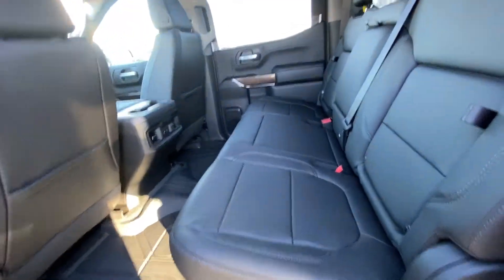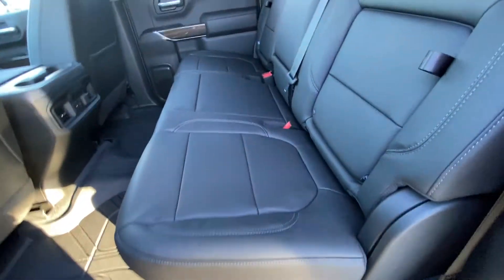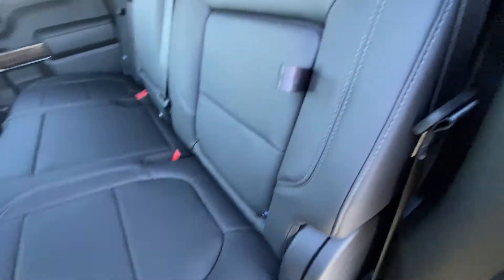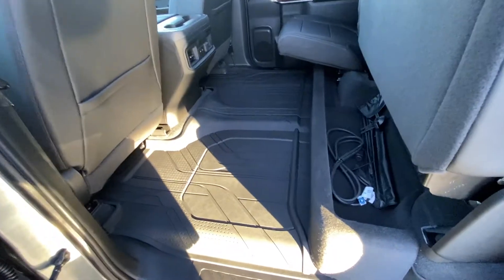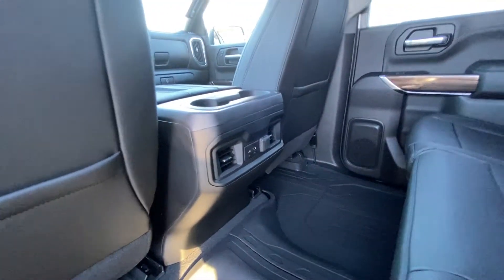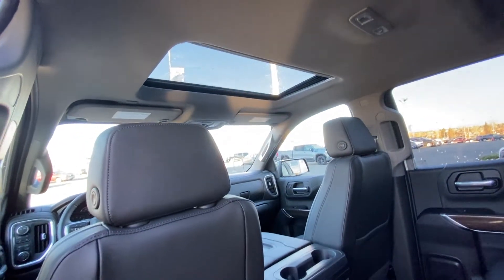Jumping into the interior again, our second row has a leather 60-40 bench in the rear. Both end seats are car seat ready as well. We have in-seat storage and that 60-40 split allows us to fold them up, giving you more room on the ground and under-seat storage. We have our rear sliding window with defrost, extra headroom over top with LED lighting. You've got USB ports in that center console to charge phones, and a single-pane sunroof up front.